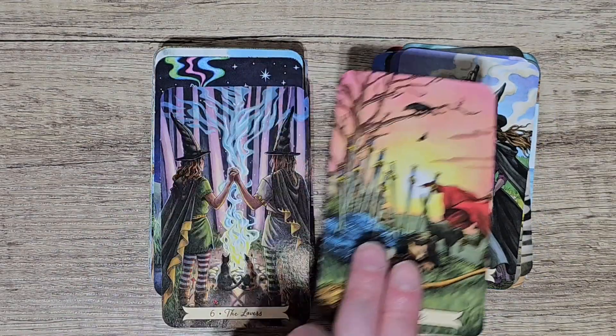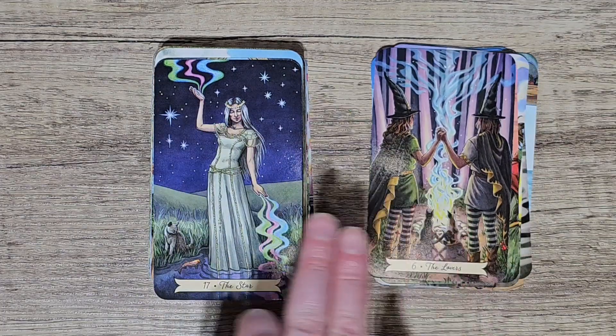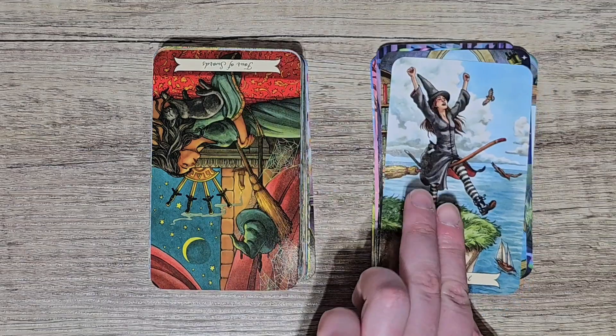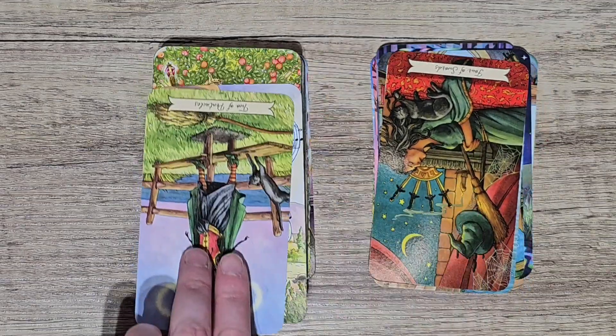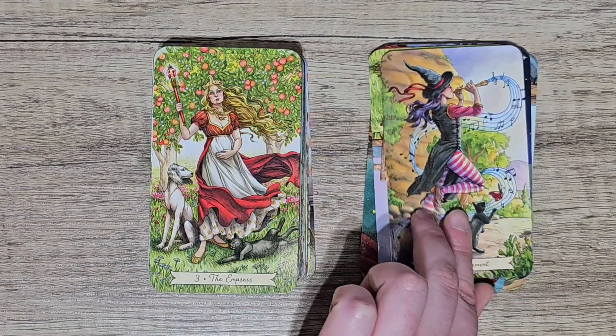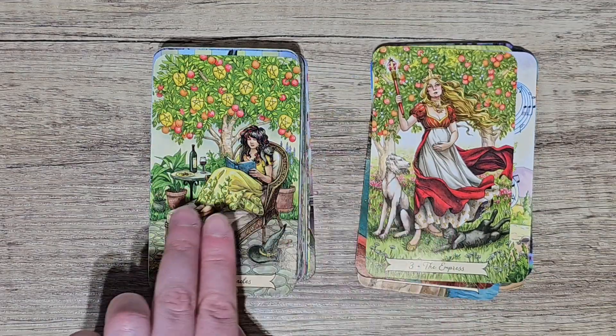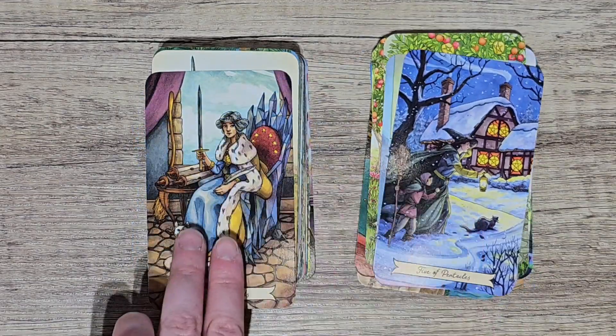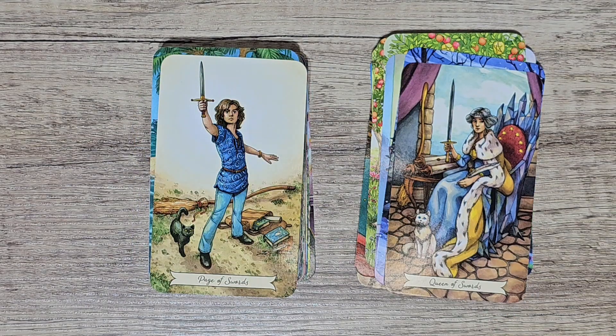You must have seen this a lot on my channel because I'm always talking about this one. It's always giving me good readings all the time and I absolutely love this deck. I love the quirkiness of it — I love that there's cats in every card and it's beautiful. So yeah that's the deck I used the most in 2023.